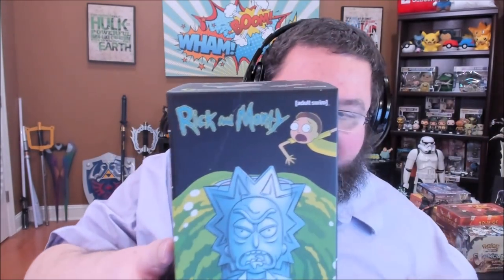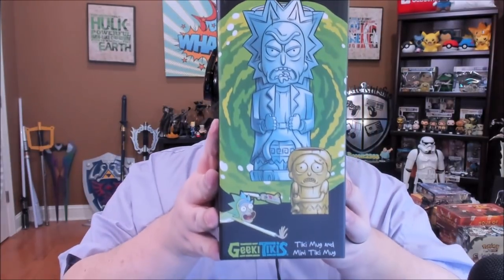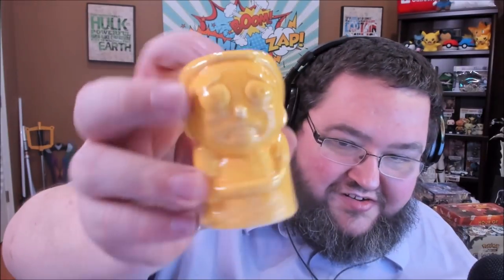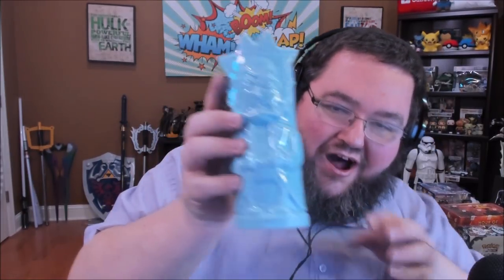Here is something Rick and Morty themed. Oh my God, these are more of those geeky Tikis! I actually got the full set of the Teenage Mutant Ninja Turtle ones, and now the Rick and Morty themed — there is your little Morty-themed glass. I love that. That's probably the proper size drink glass for me right now. And then here is this giant Rick glass. Oh my God, these are so cool. I love these.